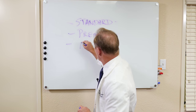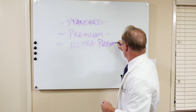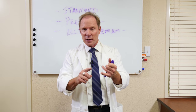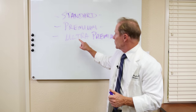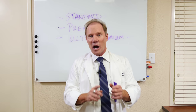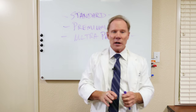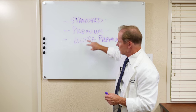Our third is what we call our ultra premium. Just like our premium denture, it also utilizes the IvoCap system, which I think is probably the most accurate denture system on the market regarding fit, density, and long-lasting quality. The difference with the ultra versus the premium is we use a very high-quality Ivoclar tooth with a lot of characterizations, and also the processing and the gingival aspect of the denture has more characterization. So obviously, this is going to be our least expensive, this is going to be our better, and this is going to be our best.